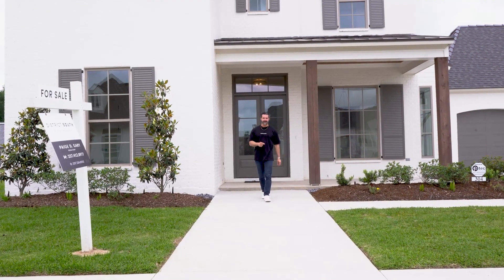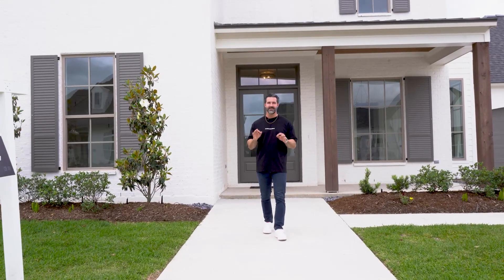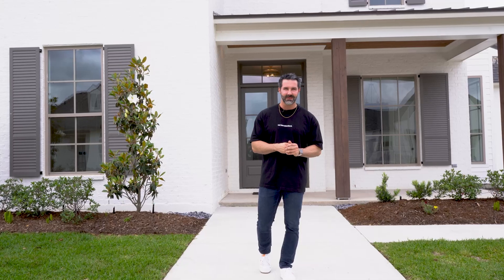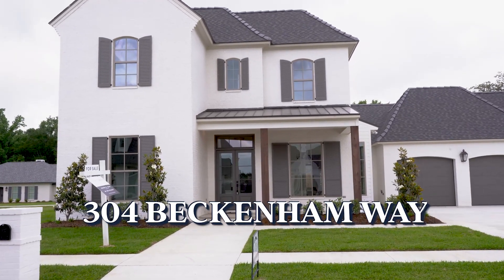If you are looking for a gorgeous luxury property in Lafayette, Louisiana, I have just found the perfect new construction home for you. It's set right at a million dollars — a million eighty to be correct — and it is 304 Beckenham Way, built by Acadiana Home Builders.